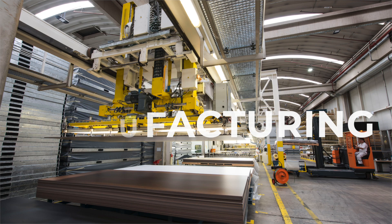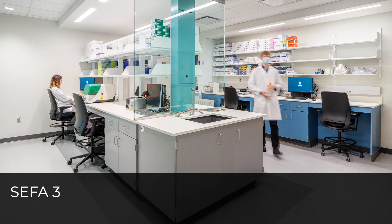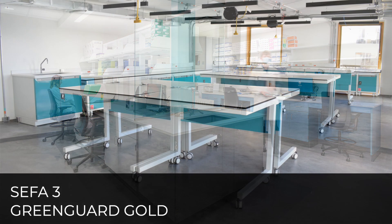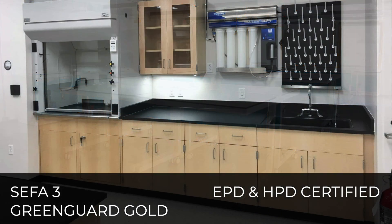Meeting and surpassing stringent industry certifications such as SIFA III, these panels are also GreenGuard Gold, EPD and HPD certified, as well as being classified as Class A fire rated.